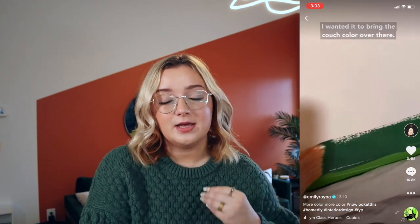Hey guys, welcome back to my channel. I'm really excited for today's video because I think a lot of you are going to find it very helpful. Ever since I started sharing my journey of decorating my apartment on TikTok, my comment section has slowly become a lot of people saying they're really interested in color and they like how I used color, but they're a little bit too scared to do it in their own space.